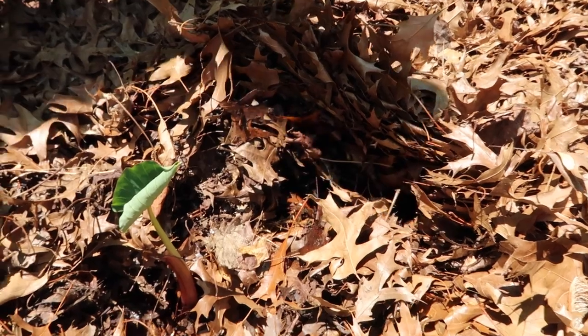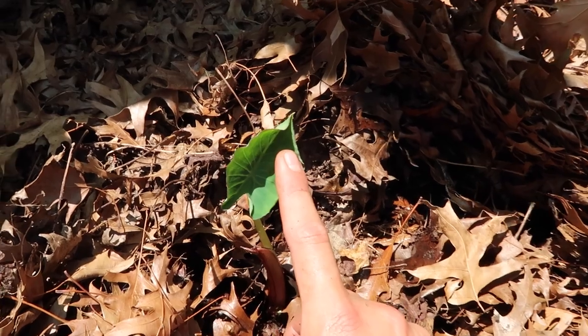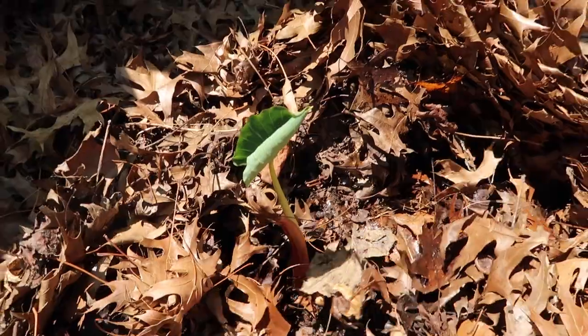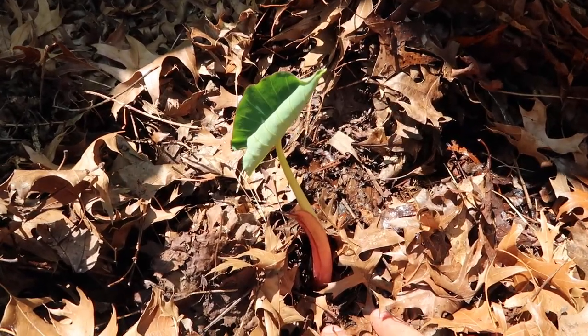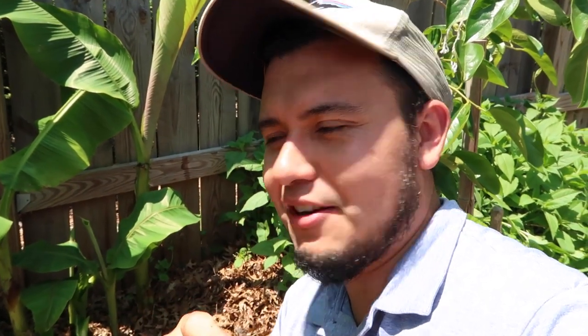This tiny little leaf is proof that taro can be overwintered in zone 7a. The mulch kept it insulated and that's how it survived. I'm thinking this is going to be my method of growing a starchy food here in zone 7a. If you can grow taro in zone 7a and make it go through the winter, it would be an amazing solution — you wouldn't need to grow as many potatoes. Taro is one of the vegetables I grew up eating, so if I can grow it here successfully that's going to be amazing.